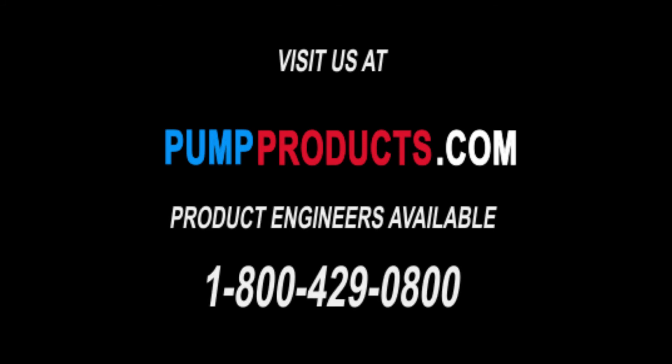Visit our website pumpproducts.com or call us at 1-800-429-0800.